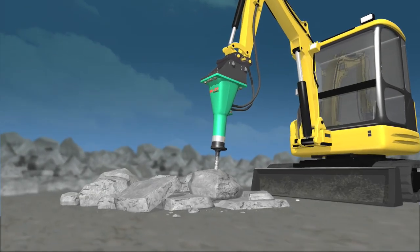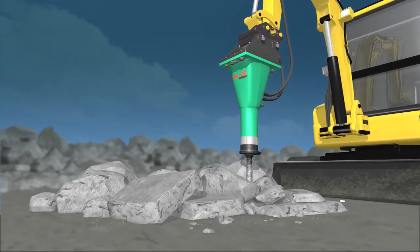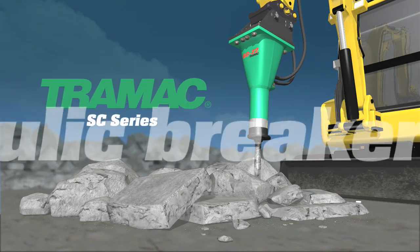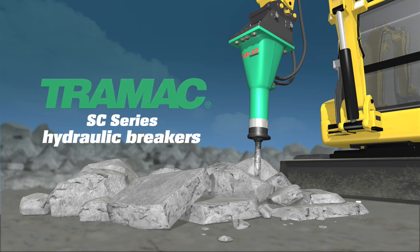Rarely does a product revolutionize an industry — until now. Introducing the SC Series of hydraulic breakers by Tramac: the most advanced breakers in the world.